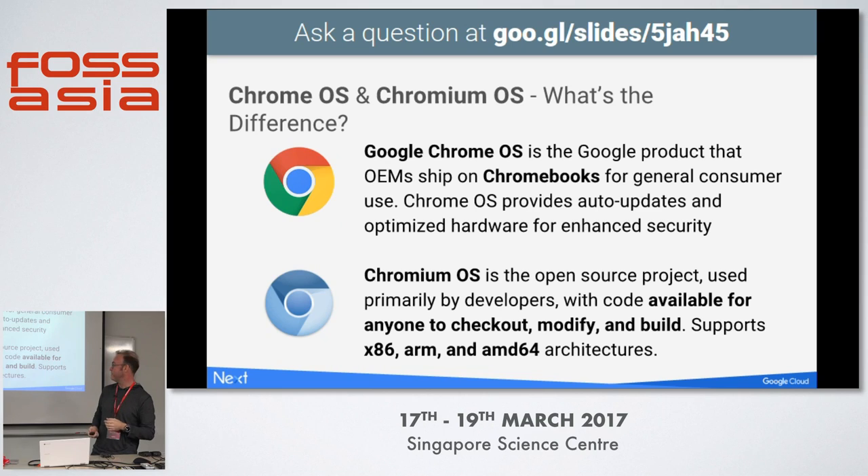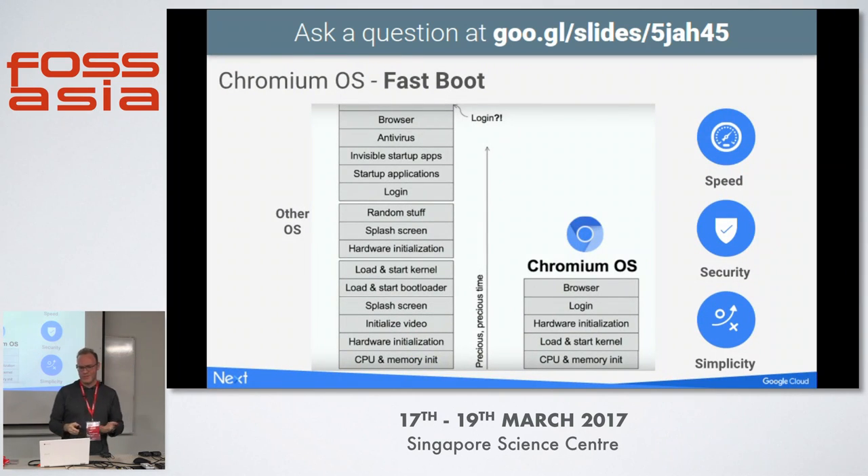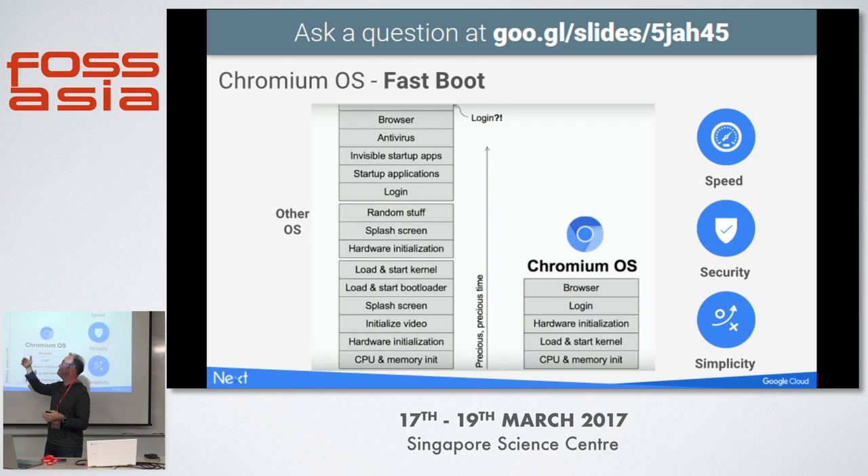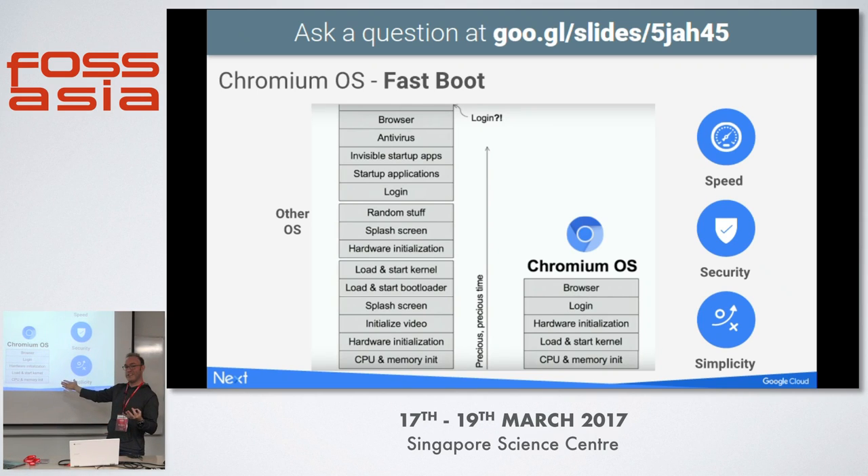Anyone can check it out and it works on all sorts of fun hardware. One way Chromium OS benefits from Chrome OS is fast boot. Typically most operating systems have many layers — CPU initializes, hardware initializes, splash screen, bootloader, kernel, another splash screen, login, invisible apps, browser, then antivirus. With Chrome OS, the vision was to build something for the web that instantly boots. So on the Chromium OS side, the device initializes, kernel loads, hardware initializes, and boom — you're at login, you're on a browser. All devices boot within seven seconds.